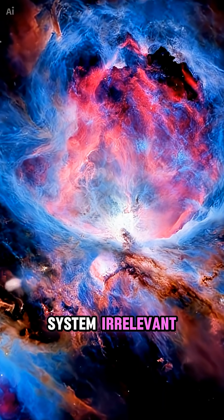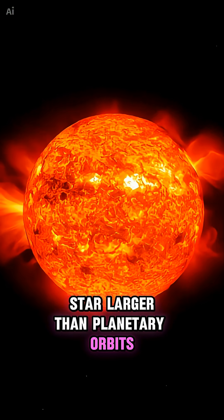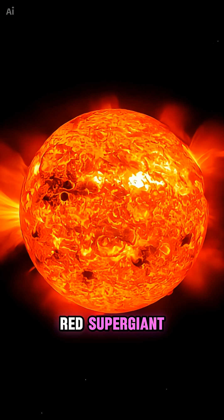The scale that makes the solar system irrelevant. Number 5: a star larger than planetary orbits — Stephenson 2-18, a red supergiant.